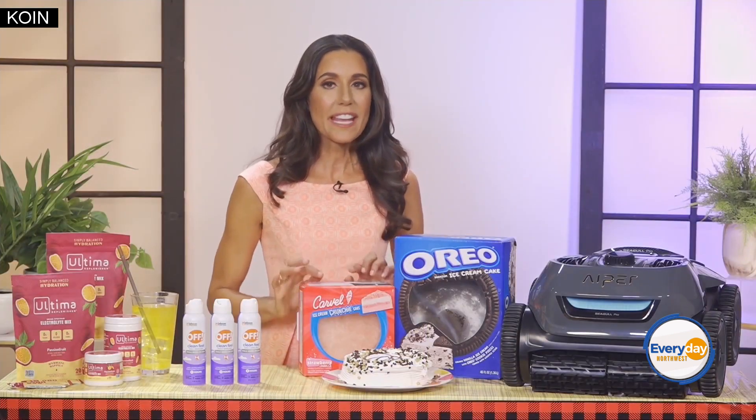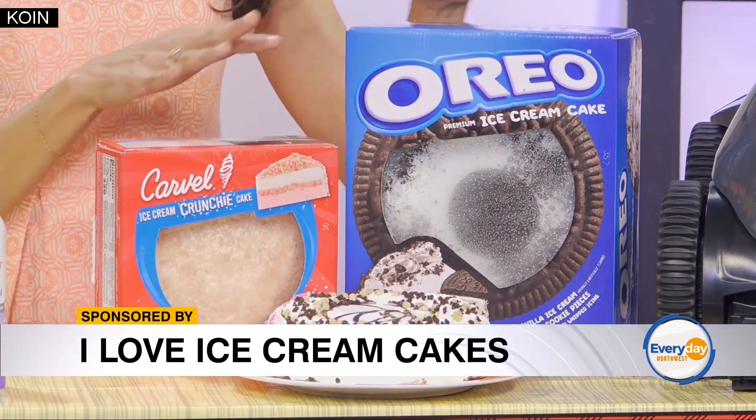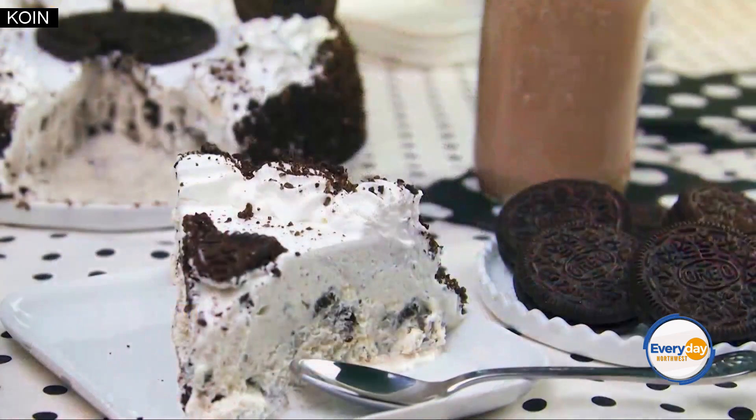One of my go-to's are the cakes from I Love Ice Cream Cake. They have Oreo Ice Cream Cake, Carvel Strawberry Crunchy Cake, and the kids love the Carvel Cookie Dough Cake. You can find them at your local grocery bakery freezer.